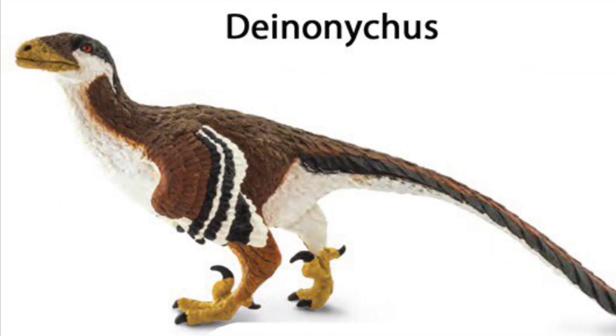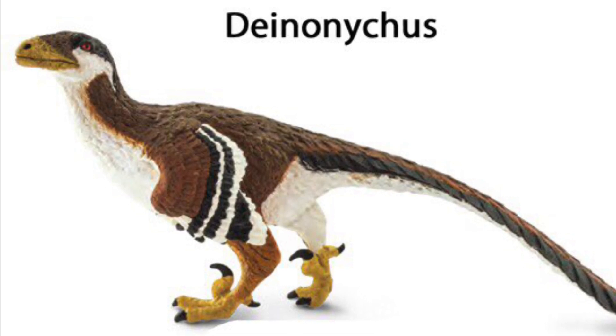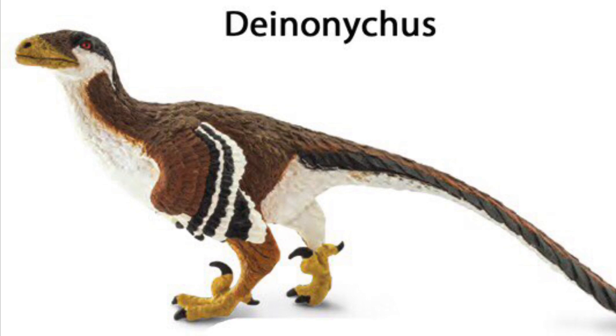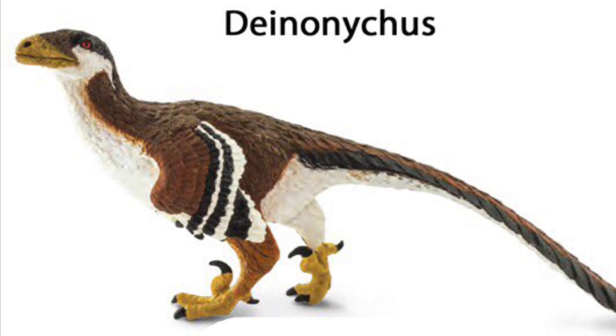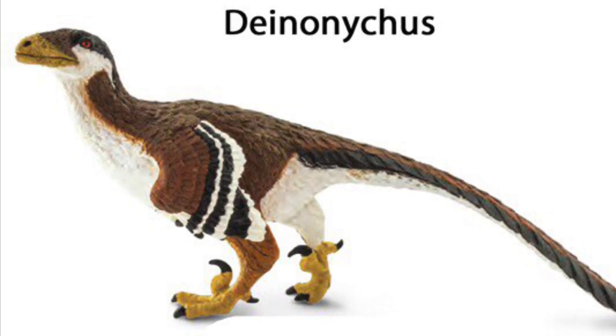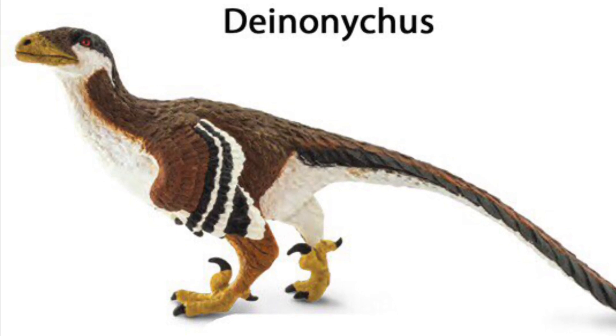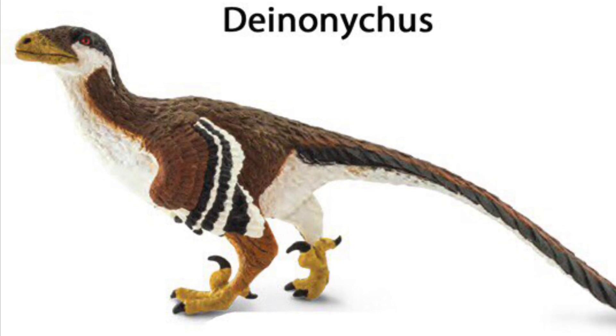The first reveal is Deinonychus, and I actually predicted this one — it was my number one prediction in my wishlist video. I'm so happy that we're finally getting a feathered, accurate-looking Deinonychus figure. Deinonychus is one of my favorite dinosaurs; I always feel like this animal has been overshadowed by Velociraptor ever since Jurassic Park came out.